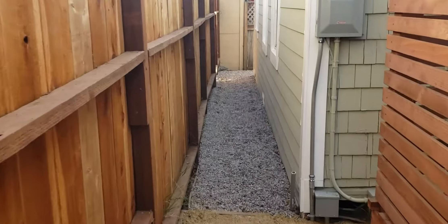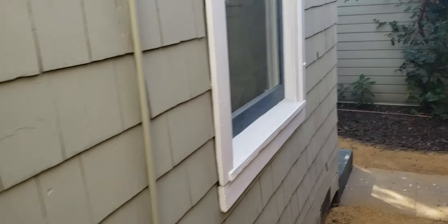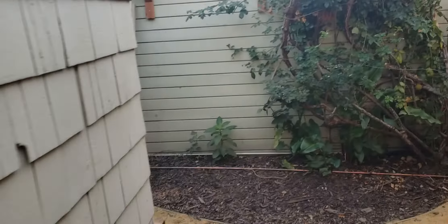This is the side of the house — how you'd enter it. I'll walk through the unit first and then show the yard space.